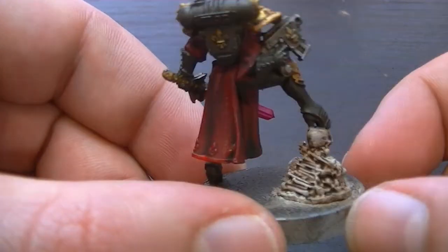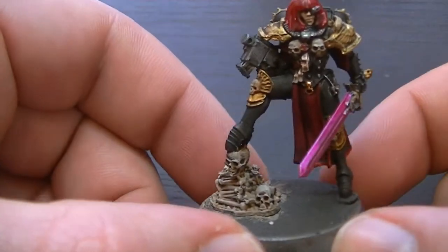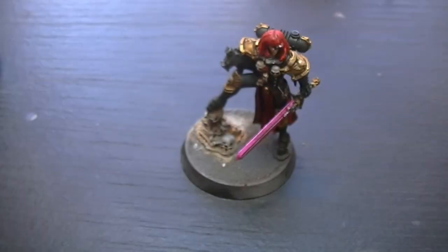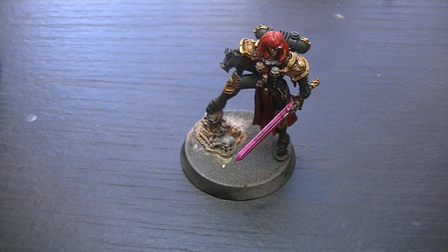Anyway guys, let me know what you think. I do apologise that the paint job on this is not great. I hope to see you again soon in the next video. Thank you very much for watching. Don't forget to like, favourite, and subscribe, and also don't forget to comment down below. Goodbye.